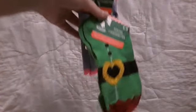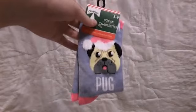Next, I have two pairs of socks — they're Elf Socks, and one is a Baham Pug — and I'm going to cut them to make shirts for my dolls.